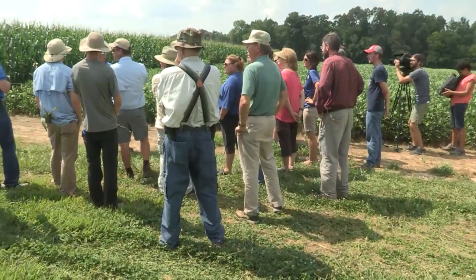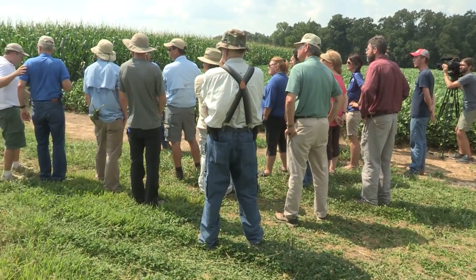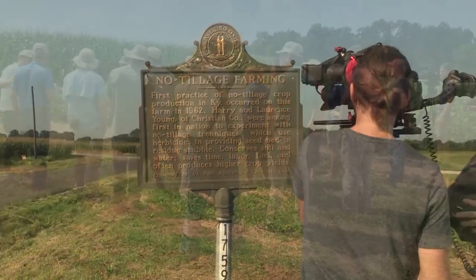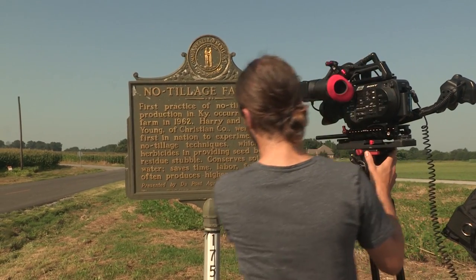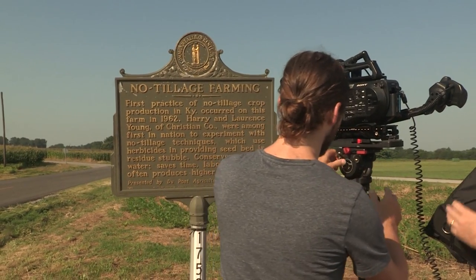The video crew spent two days in western Kentucky shooting video and interviews for the project at both the Young Farm in Christian County and UK's Research and Education Center in Princeton. From the University of Kentucky College of Agriculture, Food and Environment, I'm Jeff Franklin reporting.